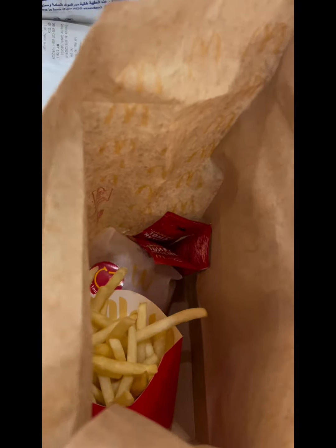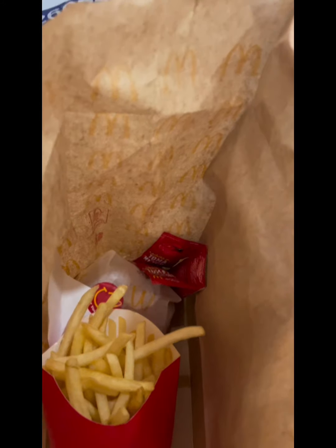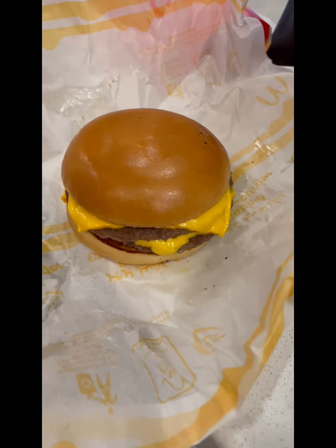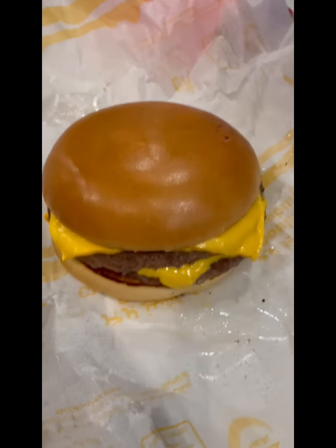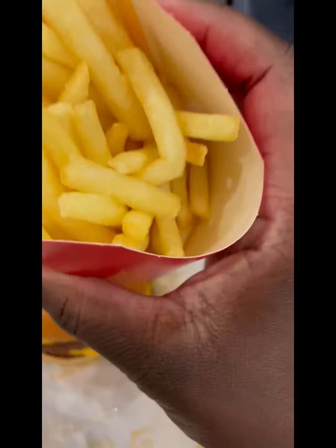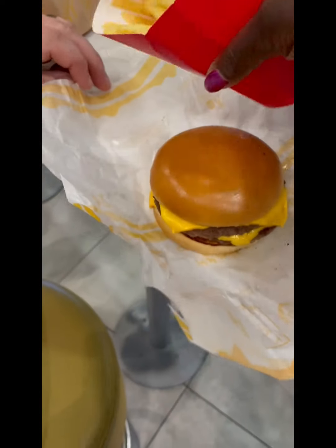Even the bag feels a little different — we don't know why. It's about the same price, five U.S. dollars for a cheeseburger and fries. This is the burger, it's about the same, but they said it's prepared differently for the customers over here. These are the fries — the fries are good, they taste about the same though. They might be real over here, we don't know.